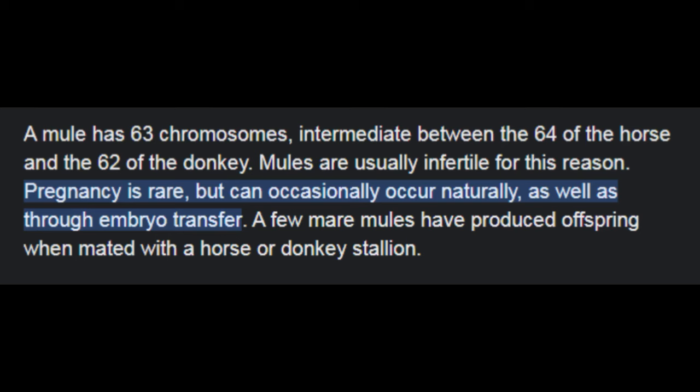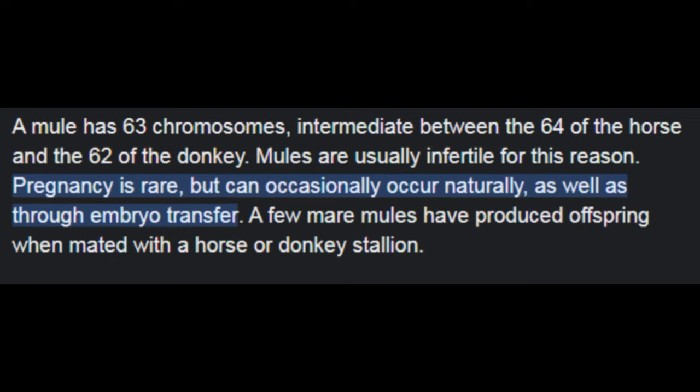If you take a horse and a donkey, you get a mule, but mules can't reproduce. They only have 63 chromosomes — intermediate between the 64 of the horse and the 62 of the donkey — so the problem is reproducing, including through embryo transfer.